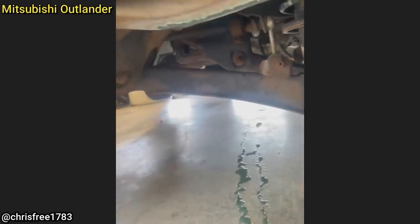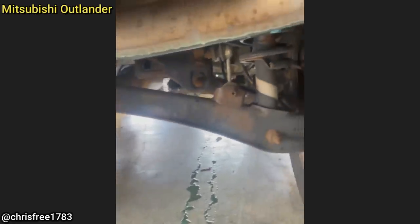Customer states they have coolant coming out of their exhaust. The technician found that the customer had a bottle of coolant left on the back of the car that was leaking onto the exhaust.